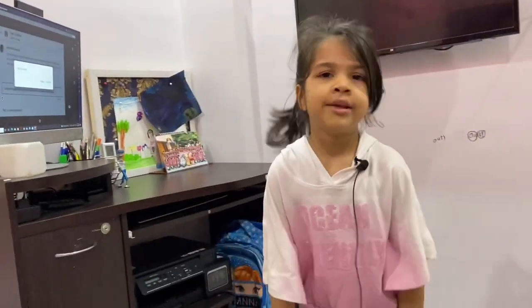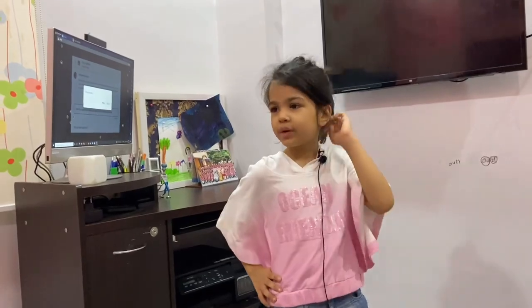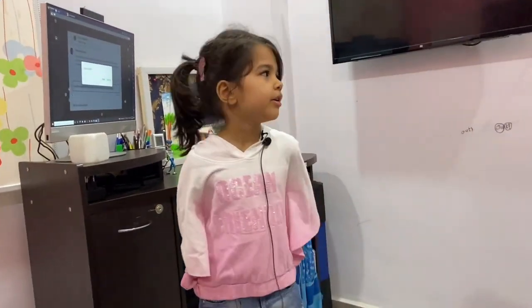Hey guys, you might be wondering why I'm shooting this room tour video. You should not go outside — please, I beg you, don't go outside. If you want to do your classes, you can do online classes on Zoom. Luckily I have my room and everything I need. I heard there are three waves of coronavirus, and I think the third wave will be really harder than I thought.